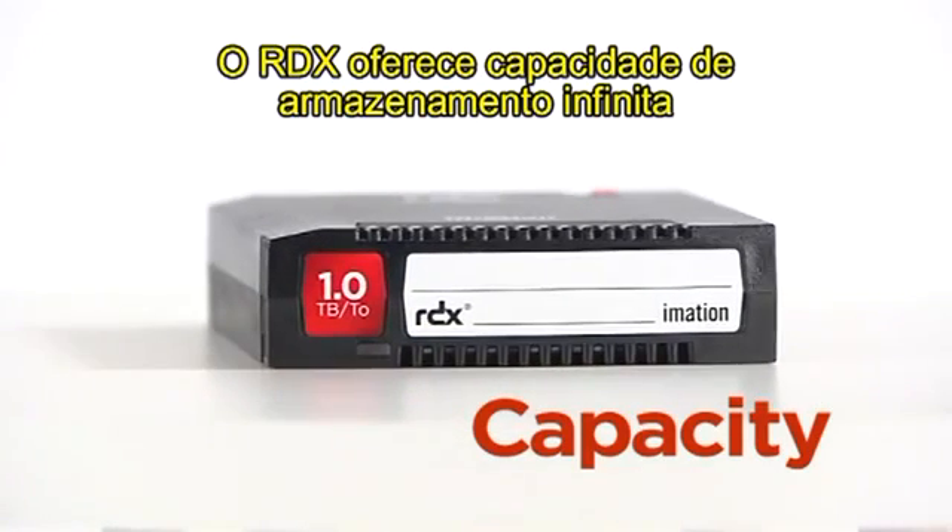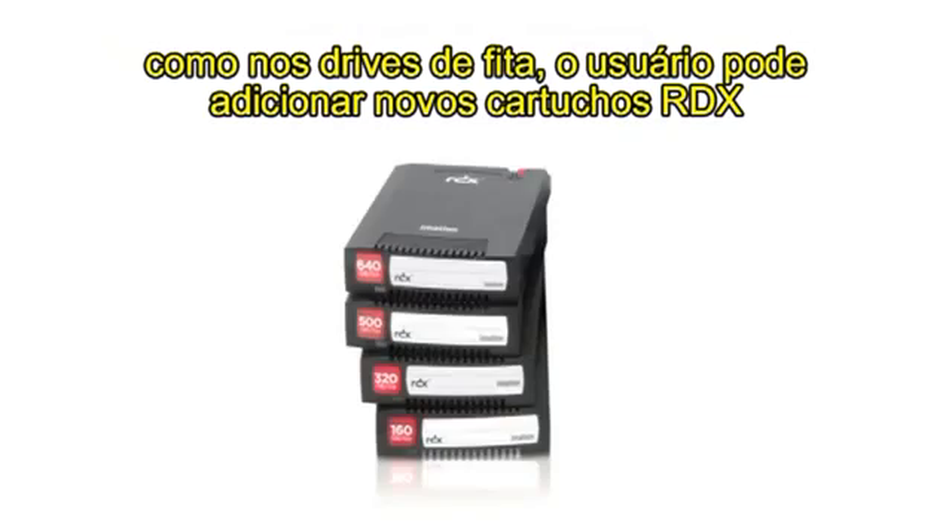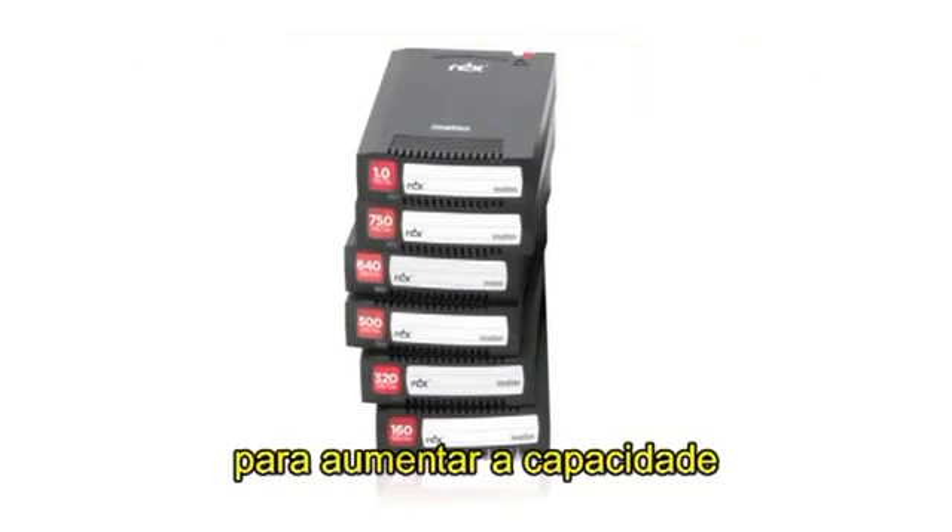RDX offers infinite storage capacity. Like tape drives, users can add new RDX cartridges to increase capacity.